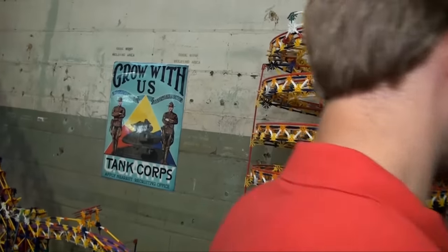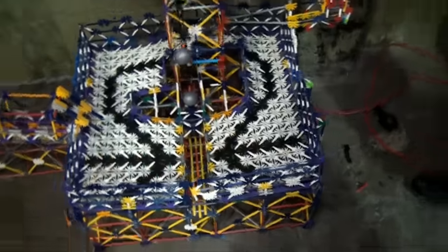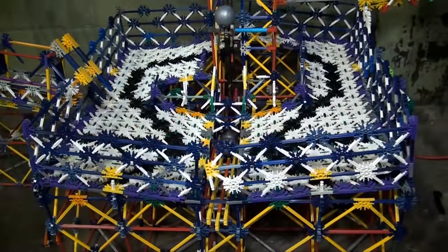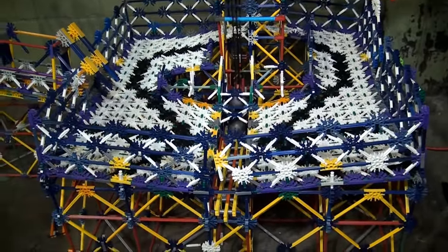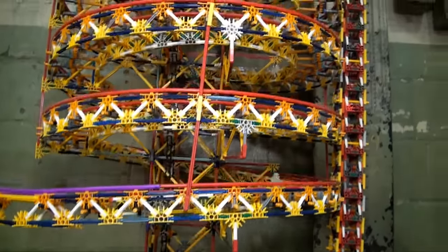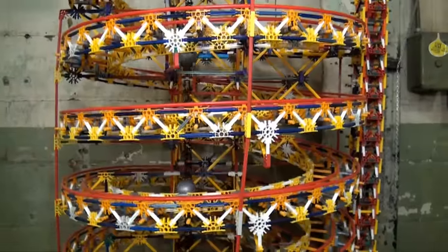This is where everything started. The basket down here collects all of the balls. Currently there are two tracks in the machine and they all congregate down here. As I add more and more tracks they will all end up feeding down here. They get lifted up by this chain lift to the top of the helix, which is where the first track begins.